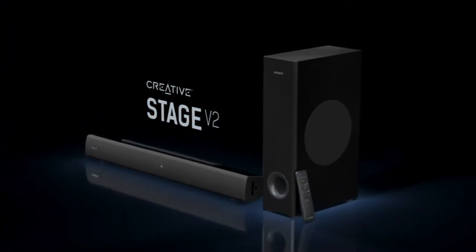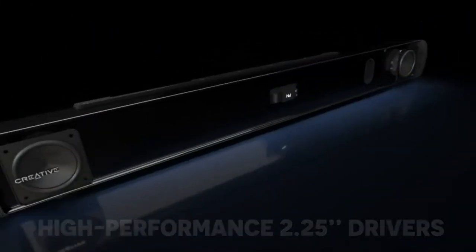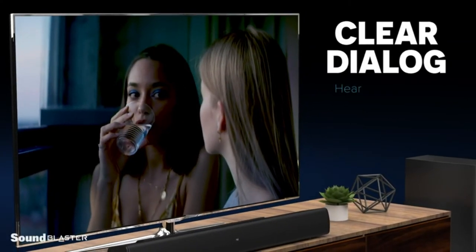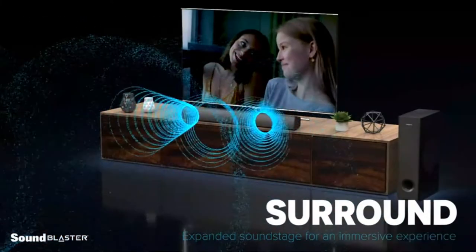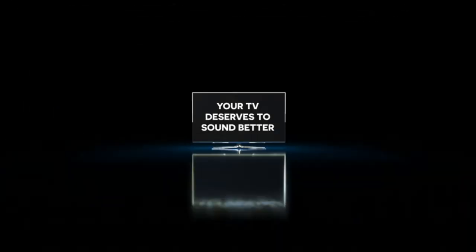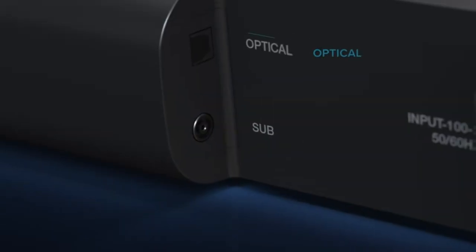If you are on a budget but still want a good quality soundbar, then the Creative Stage V2 is the best soundbar for you. The dedicated subwoofer handles low frequencies much better than most cheap standalone soundbars, and the clarity of the dialogue was impressive as well. The Stage V2's modest soundstage may be extended with the surround mode, and the sound can be further customized with bass, treble, and boost settings. Connectivity is great for the price: it has HDMI ARC, USB, Bluetooth, and the usual 3.5mm and optical inputs.